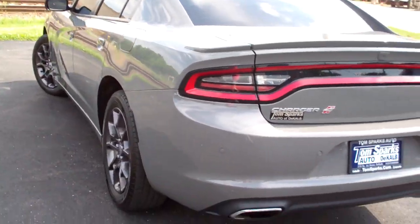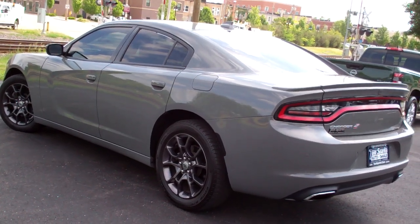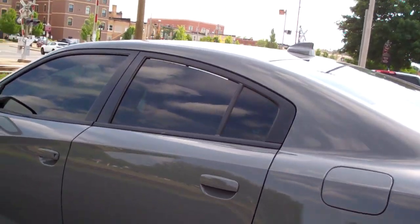It's all-wheel drive, six-cylinder. It's got a clean Carfax. It's all set up, ready to go. We went through it — brakes and everything are good to go. Guy really took care of the vehicle.